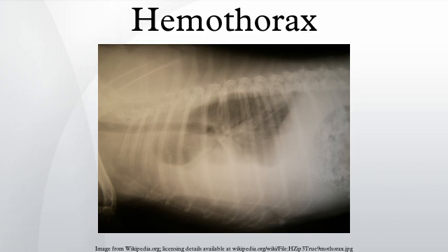A hemothorax is a type of pleural effusion in which blood accumulates in the pleural cavity. This excess fluid can interfere with normal breathing by limiting the expansion of the lungs.